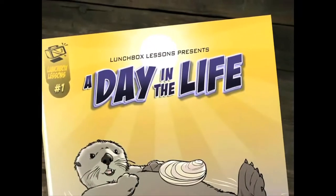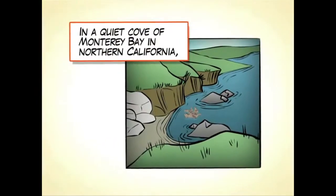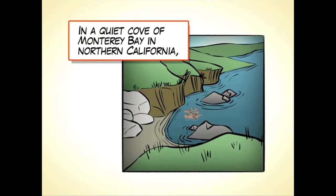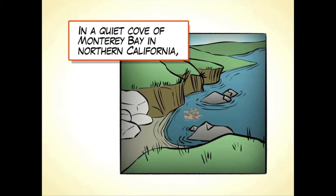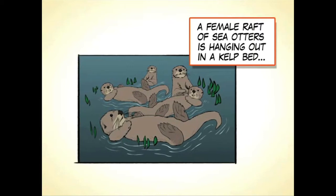A day in the life of a sea otter. In a quiet cove of Monterey Bay in Northern California, a female raft of sea otters is hanging out in a kelp bed.